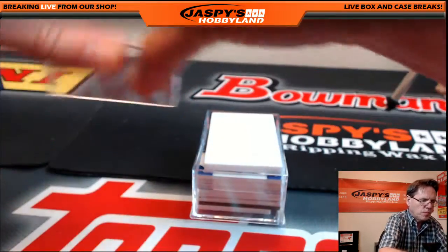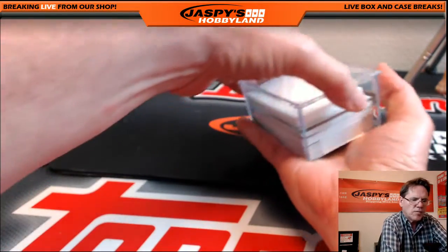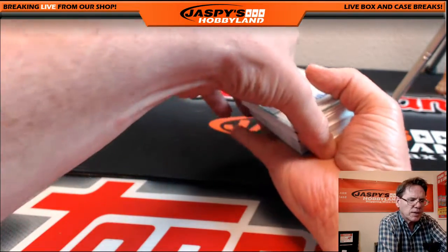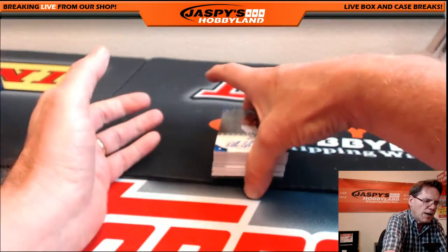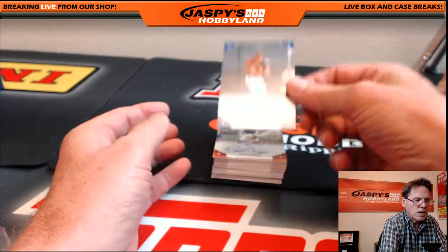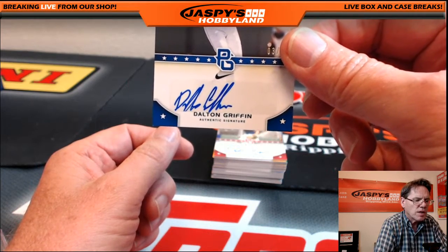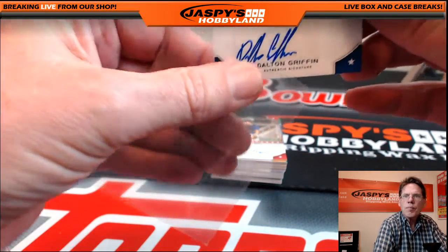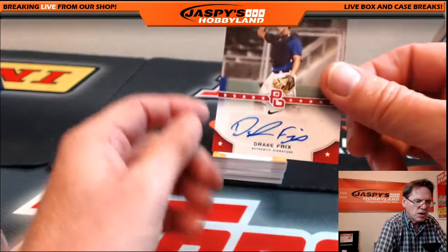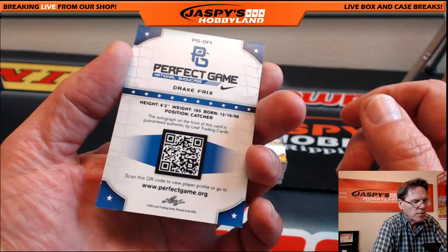Good luck, Todd. I'm going to take the cards out to make it a little easier. Nick is in the chat — he was watching the draft the whole night last night, so if anything that pops out is a really high pick, let me know. First card: Dalton Griffin authentic signature.